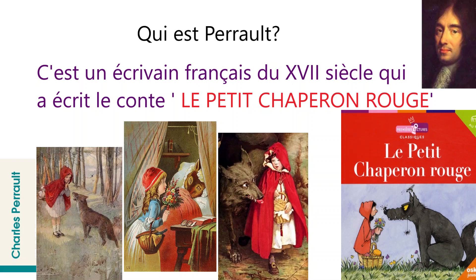Now comes the next question. Qui est Perrault? Who is Perrault? C'est un écrivain français du 17ème siècle qui a écrit le conte Le Petit Chapeau Rouge. He was a 17th century French writer who wrote the tale Le Petit Chapeau Rouge, which means the Little Red Riding Hood.